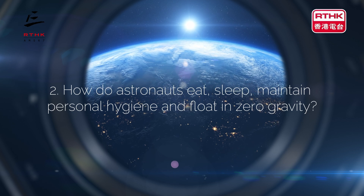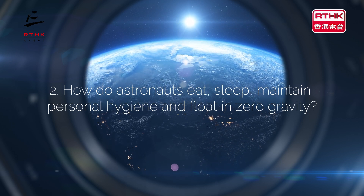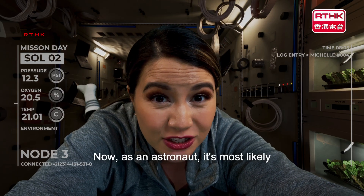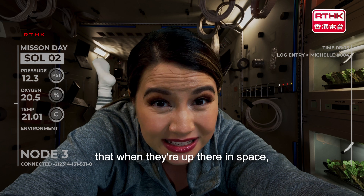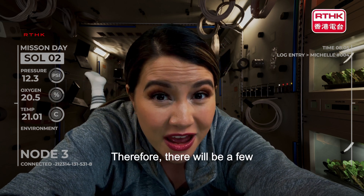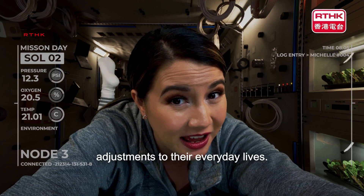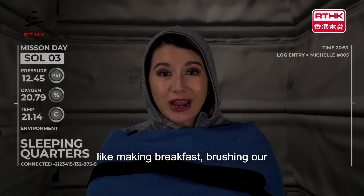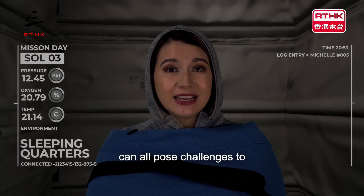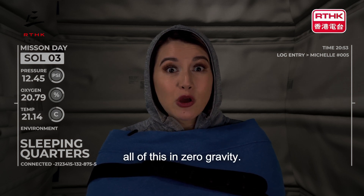How do astronauts eat, sleep, maintain personal hygiene and float in zero gravity? As an astronaut, it's most likely that when they're up there in space, they'll probably need to be there for quite some time. Therefore, there will be a few adjustments to their everyday lives. Simple things that we take for granted, like making breakfast, brushing our teeth or having a shower, can all pose challenges to astronauts when out in space. And as mentioned earlier, the astronauts have to do all of this in zero gravity.